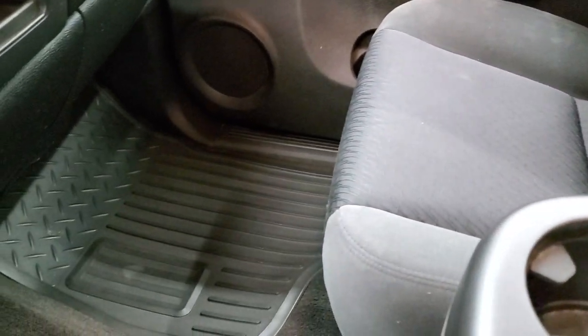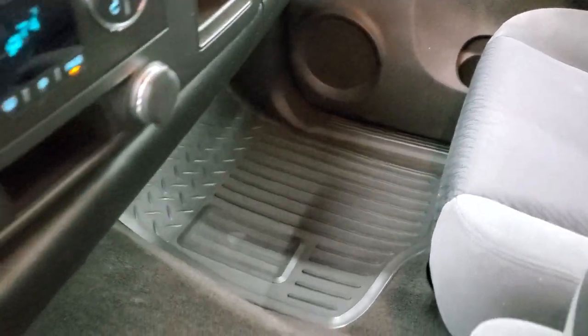The headliner is in real nice shape, and the passenger side seat is in excellent condition as well — no rips or tears on that. You do get the all-weather floor mat on that side too.